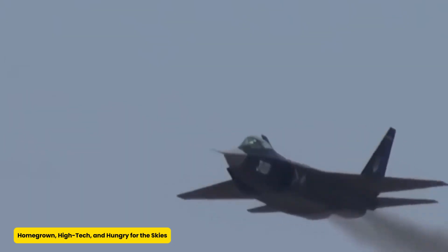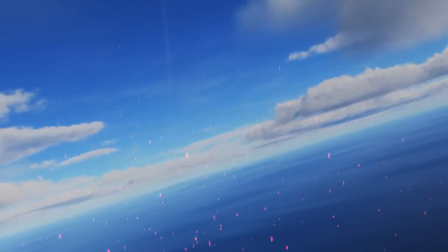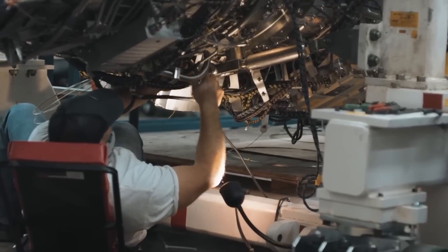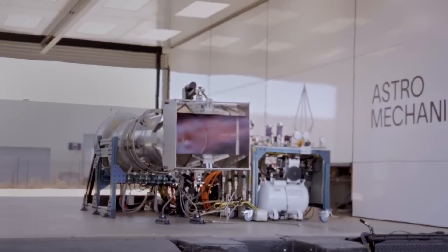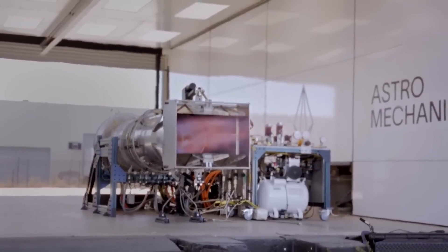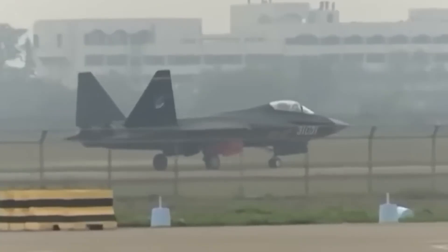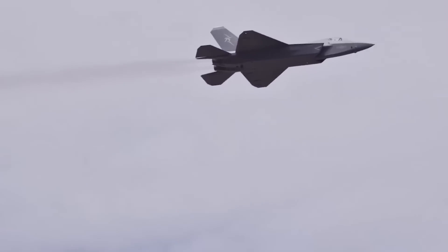Gone are the days when China depended on hand-me-down aircraft blueprints. The FC-31 is a proudly domestic creation, fine-tuned with homegrown tech, materials, and brainpower. From its stealthy curves to its advanced electronics and avionics suite, this jet screams: we built this ourselves. It's taken years of research, dozens of test flights starting with a 10-minute flight in 2012, and multiple prototypes to reach this point. The latest version, observed as recently as March 2024, includes upgrades like folding wings for naval use and a catapult launch bar — hinting at China's ambitions for aircraft carrier dominance. Each prototype flight signals another step away from imitation and toward innovation.